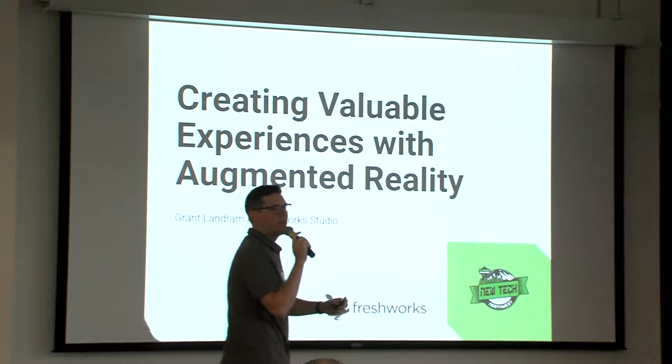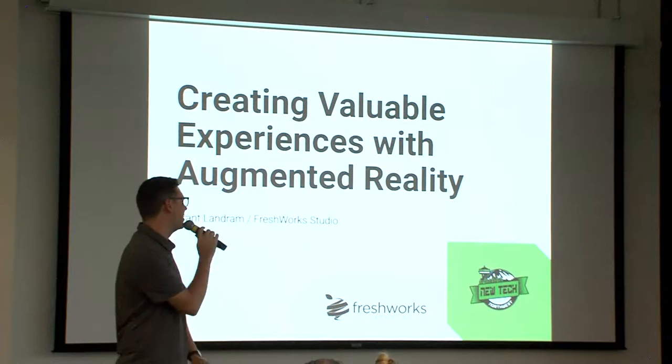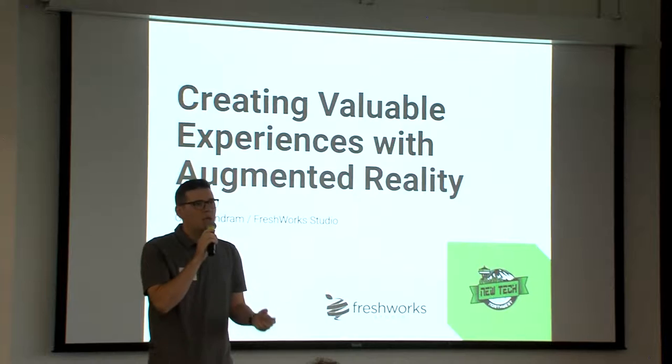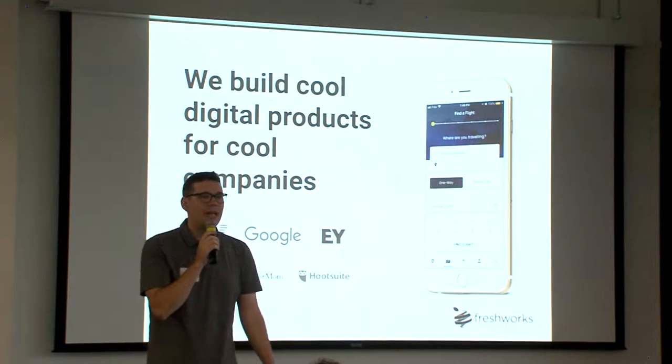My name is Grant, I'm a VP of Client Success at a studio called Fresh Work Studio. We build custom software for companies all around the world, and today I wanted to talk to you about one of our projects centered around augmented reality.